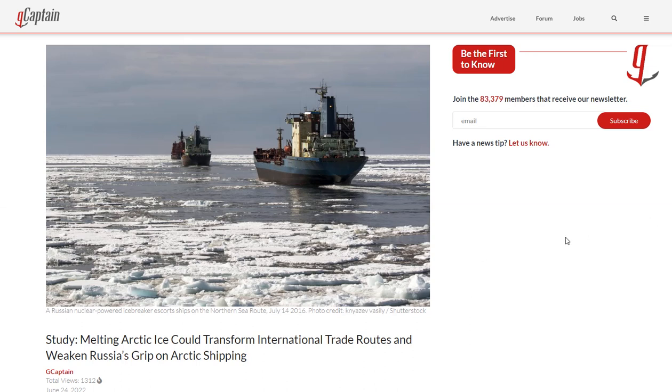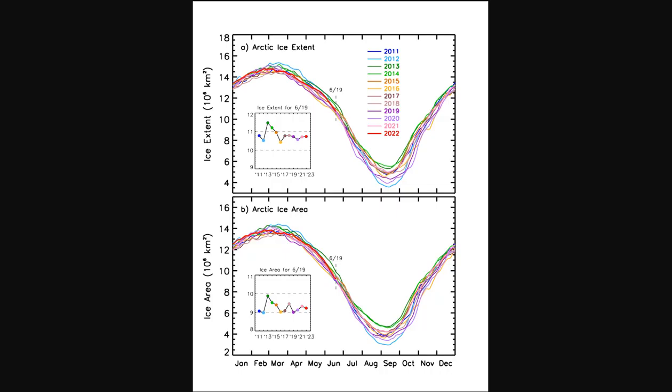A study about melting Arctic ice claims it could transform international trade routes and weaken Russia's grip on Arctic shipping. Why do you think people are building more icebreakers? It's not because the ice is melting — there's been no change in Arctic ice for over a decade.